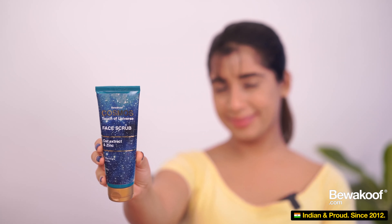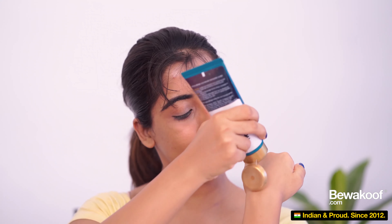The next product I'm reviewing is the face scrub. This one has the goodness of oat extract and zinc — it's 100 grams. Oatmeal has a history of cosmetic use in face masks and bath soaps to relieve irritation and itching. It has a very thick consistency and smells really nice. The oat extract helps soak up extra oil on your skin, while zinc is great for preventing pores from clogging due to dirt and bacteria. Use it twice a week for best results.